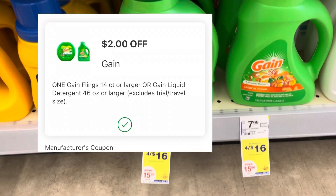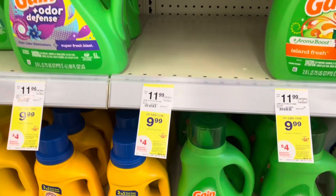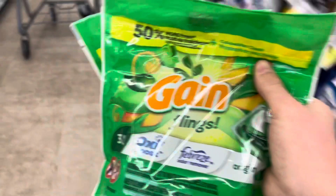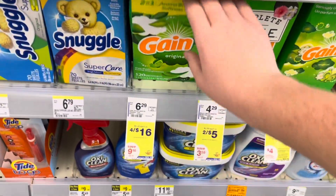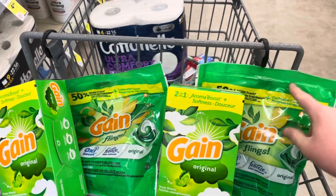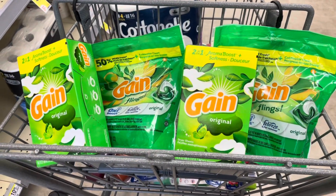I have a two dollar off one digital and a one fifty off one digital that work on the Gain liquid or the flings. I'm going to grab two packages of the flings and also two dryer sheets — I have a one fifty digital and a dollar digital for those. The total for all these Gain products is sixteen dollars. After my two dollars, one fifty, one fifty, and a dollar — that's six dollars in digitals — I'll pay only ten dollars for all four, or two fifty each, which is an awesome deal.